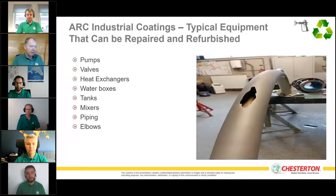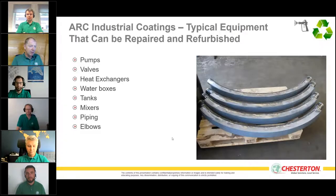Elbows in pneumatic transport systems, where materials inside the pipe cause wear and eventual breakthrough, can be restored and repaired. We have done many of these applications very successfully with long-term protection.